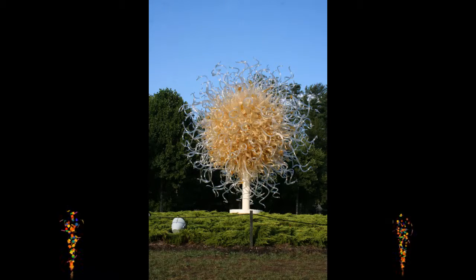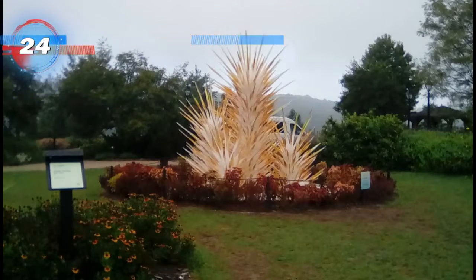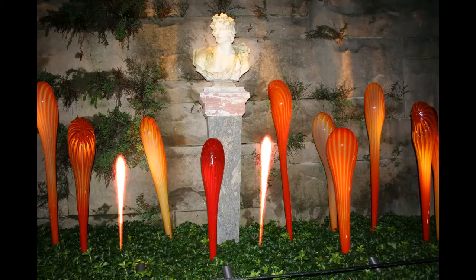The fabulous Sol de Oro by day and night is valued over one million dollars. Most of Chihuly's artwork is supposed to closely imitate nature, and it's very good at it too.